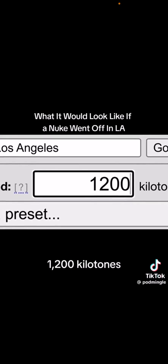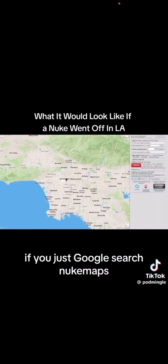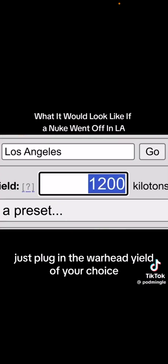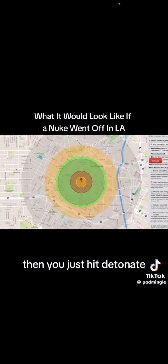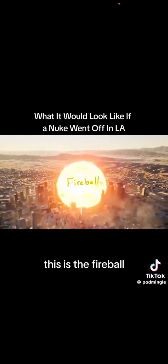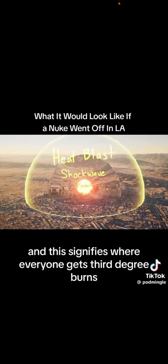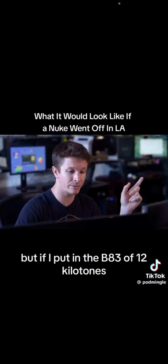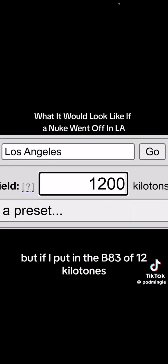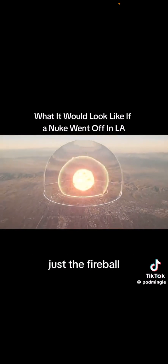1,200 kilotons — this is a megaton bomb. I'm using a tool called Nuke Maps. If you just Google search Nuke Maps, you'll find this. Just plug in the warhead yield of your choice, whether or not it's detonating on the surface or if it's an airburst, and then you just hit detonate. This is the fireball. This is the strongest part of the shockwave. And this signifies where everyone gets third-degree burns. This is what the Trinity explosion would look like in downtown LA. But if I put in the B-83 at 1,200 kilotons, that detonation would look like this — almost two miles wide, just the fireball.